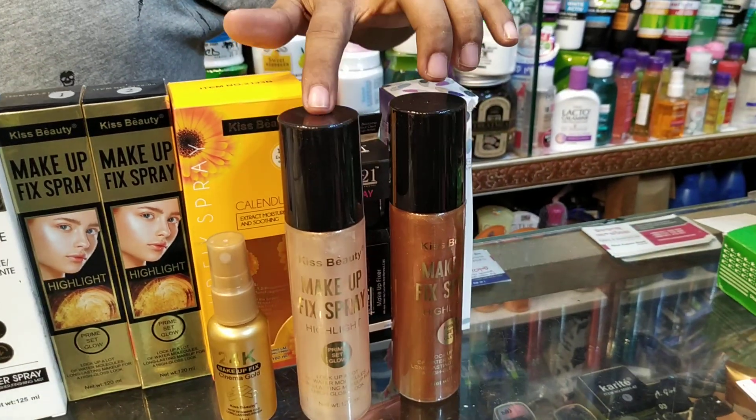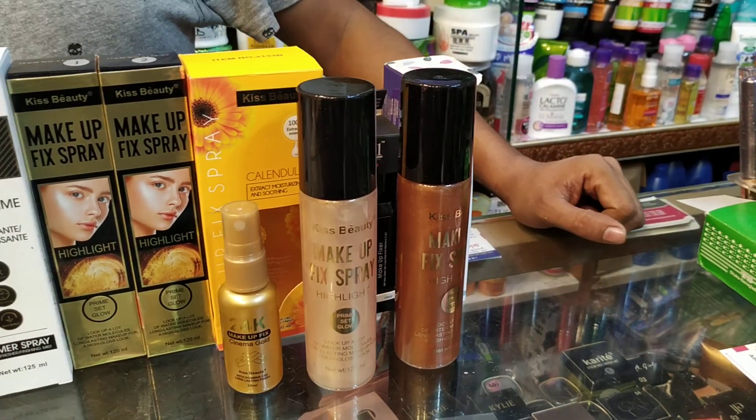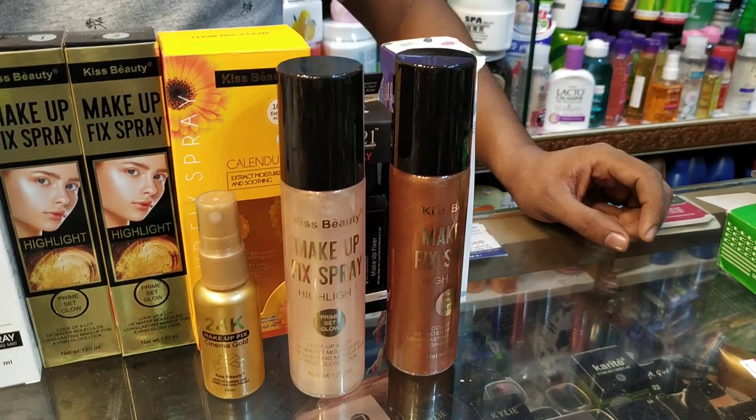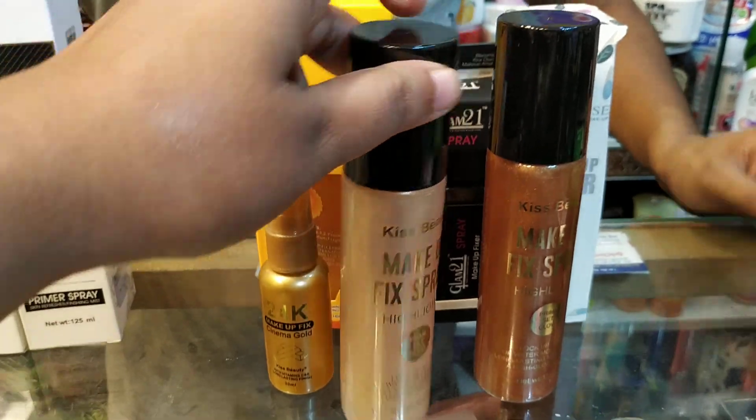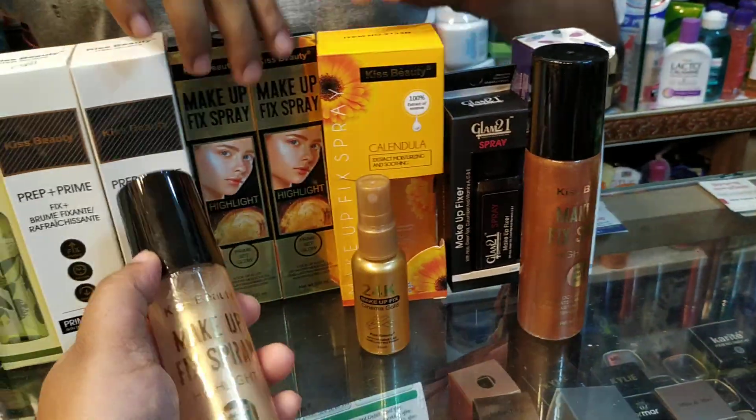Highlighter is $10. How do you say the price? It is highlighter plus bronzer. Highlighter is $10.